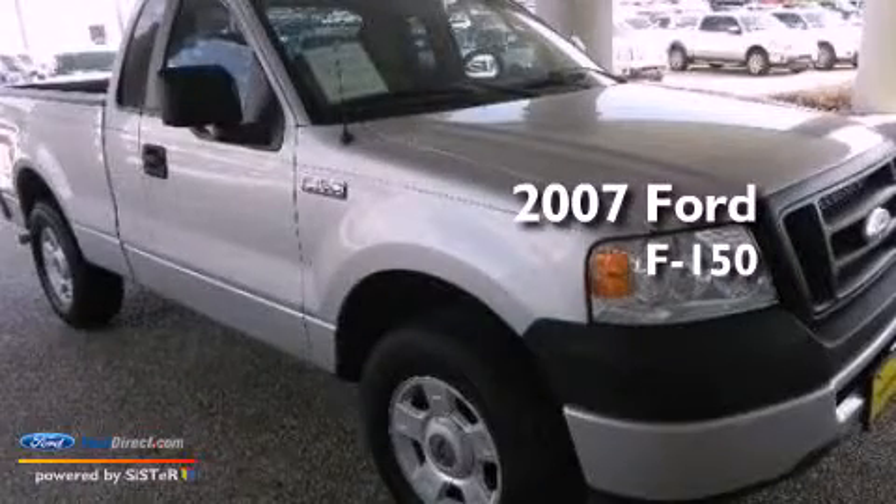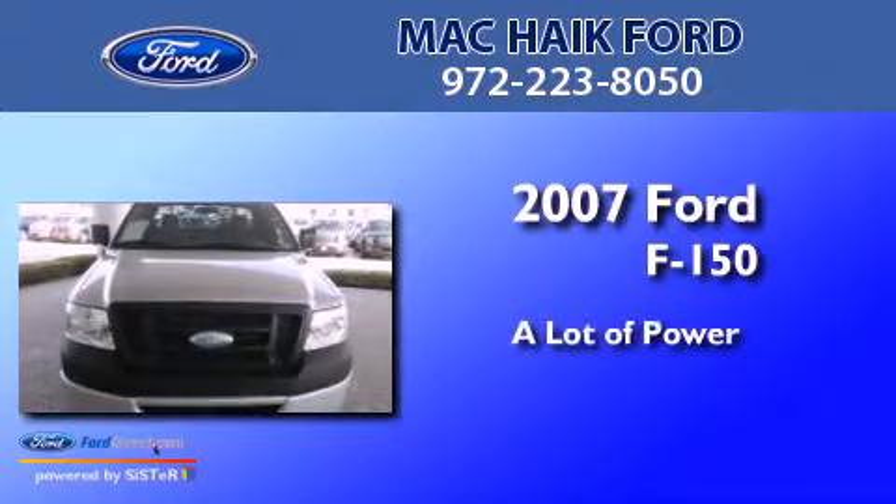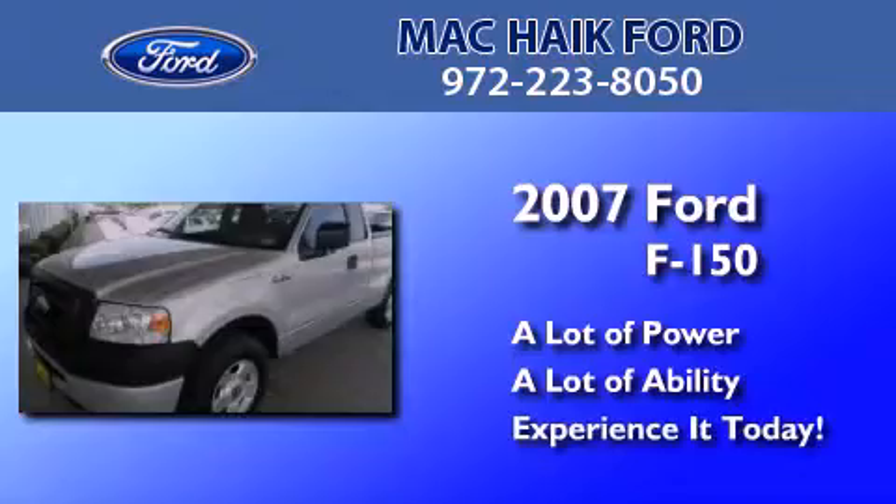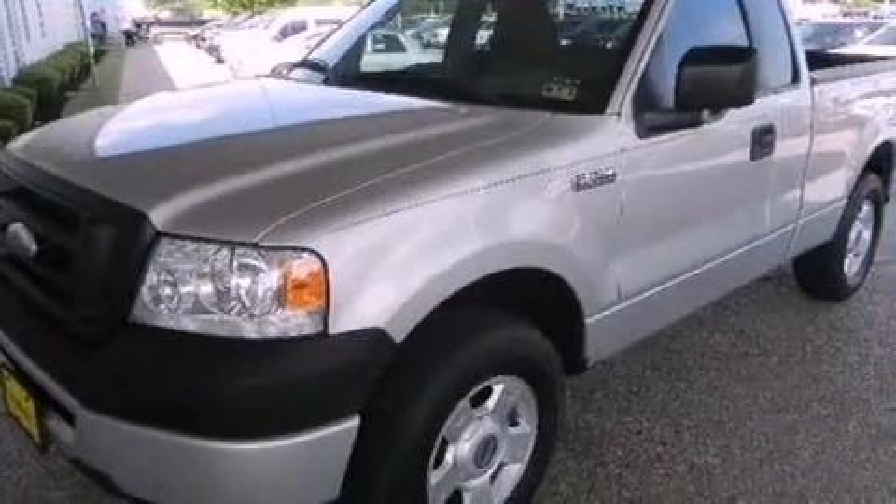This is a 2007 Ford F-150. All of the following features are included.